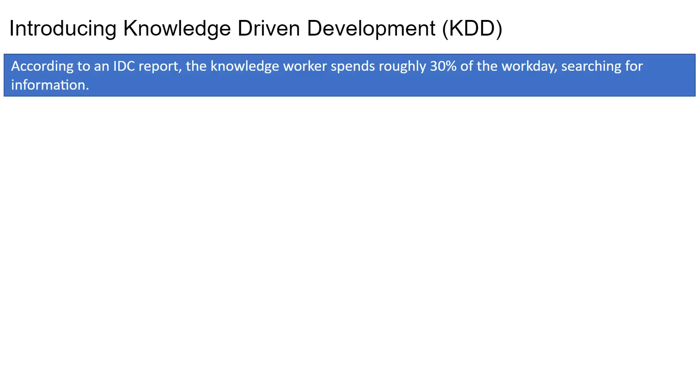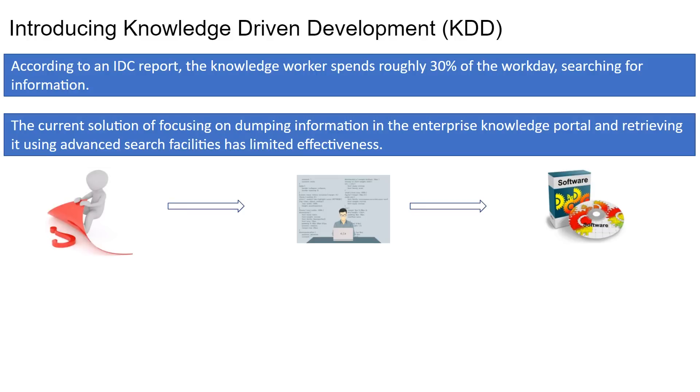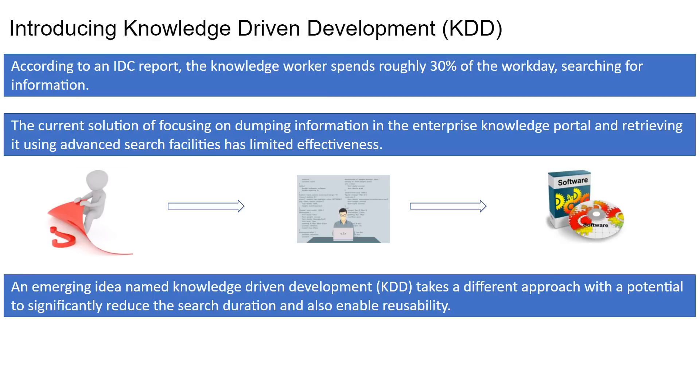Information has no use if it cannot be found and retrieved. According to an IDC report, the knowledge worker spends roughly 30% of the workday searching for information. The current solution of focusing on dumping information in the enterprise knowledge portal and retrieving it using advanced search facilities has limited effectiveness. An emerging idea named knowledge-driven development, also known as KDD, takes a different approach with a potential to significantly reduce the search duration.